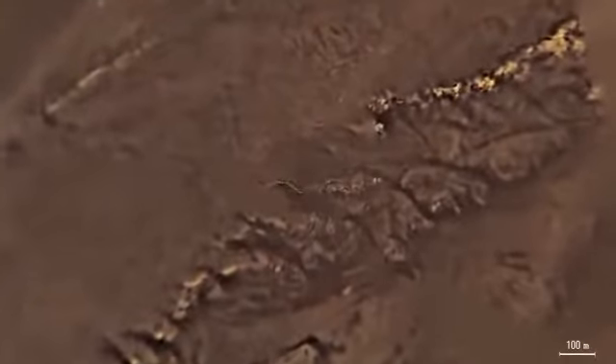The Huygens probe descended toward one of these ridges. As we approach the surface further, we can see this ridge in finer detail. Some regions were imaged with high resolution just before Huygens landed on Titan, especially the area to the west of the landing site.